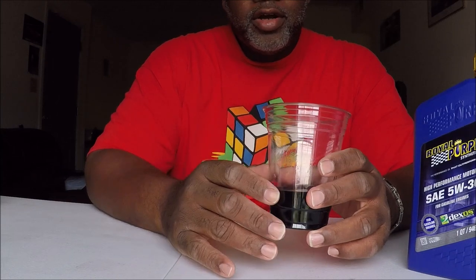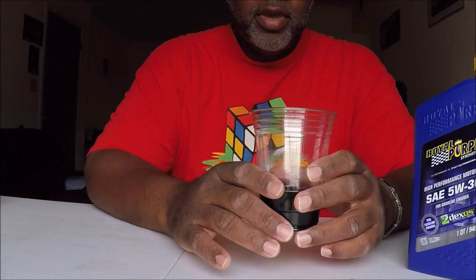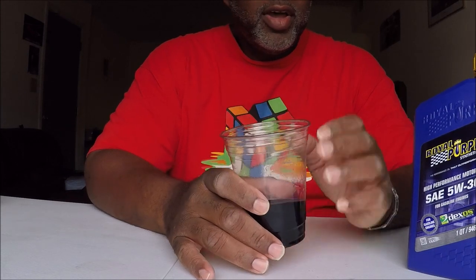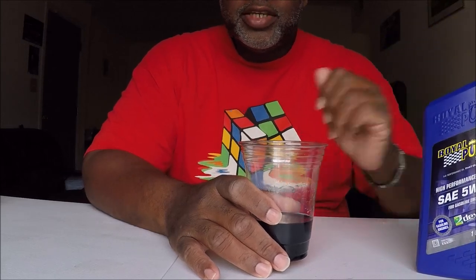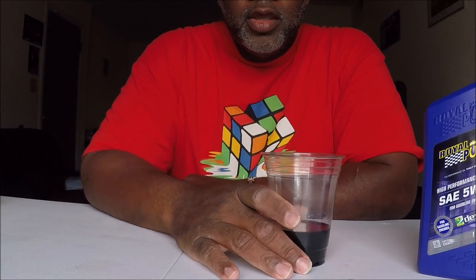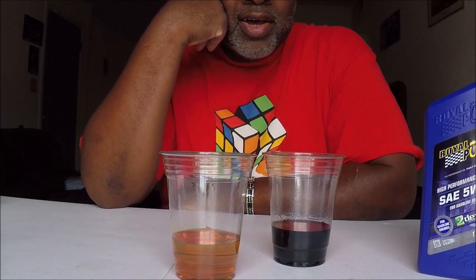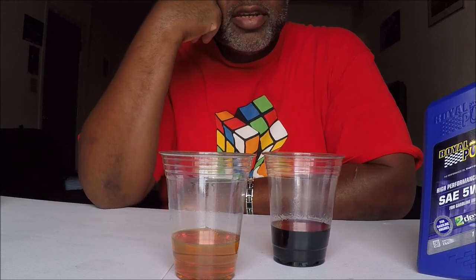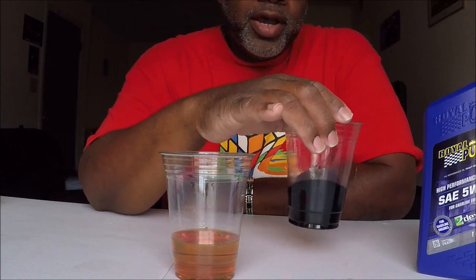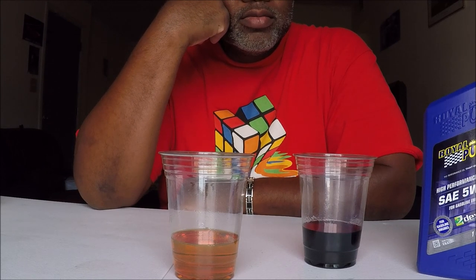I believe they made this oil this dark color so that when you put it in your car and check it after a thousand miles, you can't tell new Royal Purple from old Royal Purple — you can't tell the difference. So I think it's a gimmick to get people to change the oil and buy more Royal Purple. Because if you put a thousand or two thousand miles on it, it's going to turn dark, especially if you have an engine with a lot of age and a lot of blow-by. But I believe that's the reason — to fool people into changing their oil before they need to.